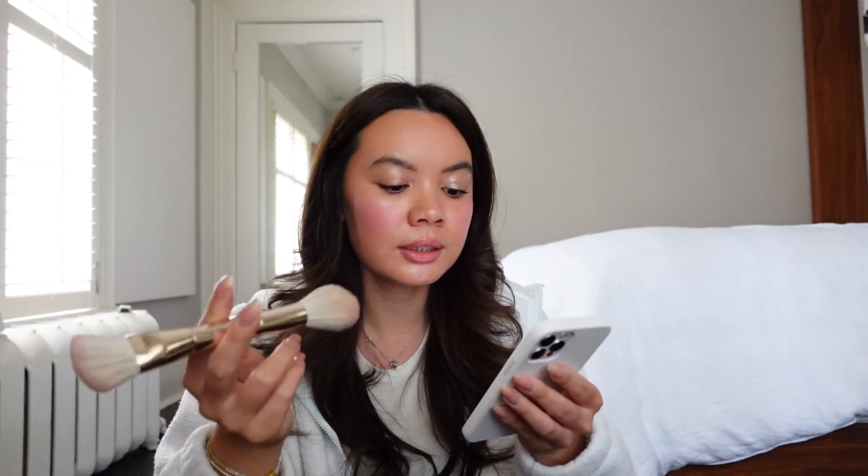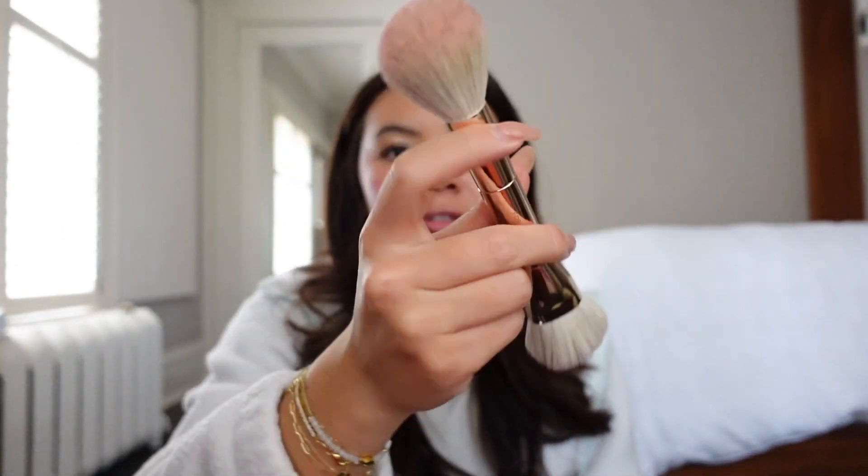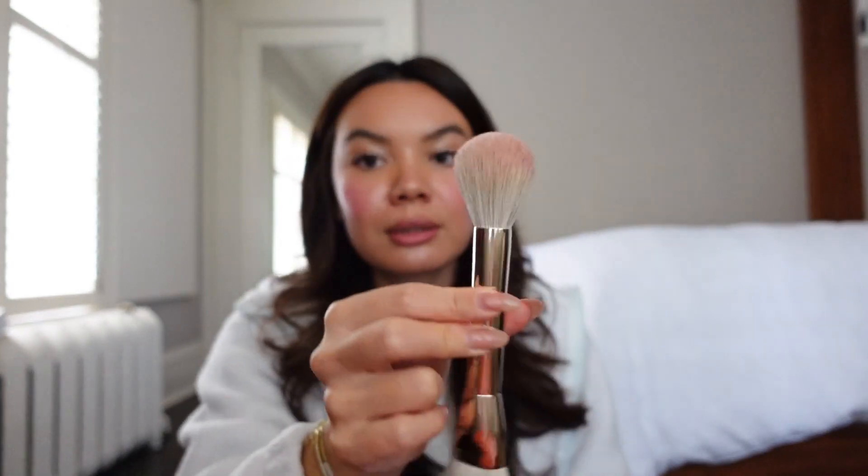I used this side for the powder blush and this side for the cream blush today. This is $61 regular price. Sephora on their checkout doesn't amortize the discount across all products — it gives you a total and then the discount at the end, so I can give you the full price but can't tell you the exact discounted price. $61 regular price isn't bad for a dual-ended brush — it's effectively two brushes in one. The bristles are really soft and I've enjoyed using it so far.